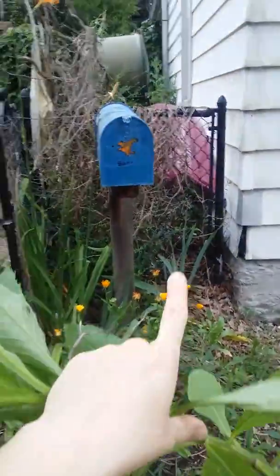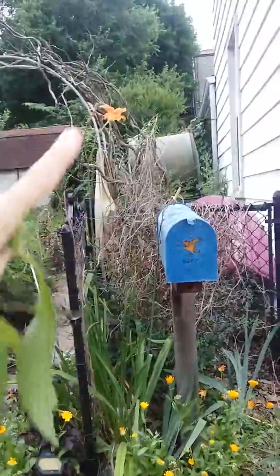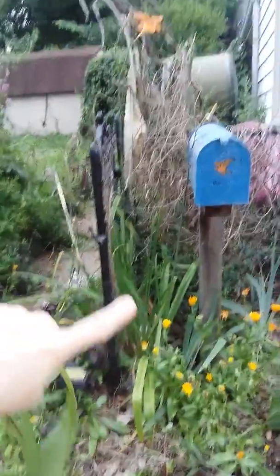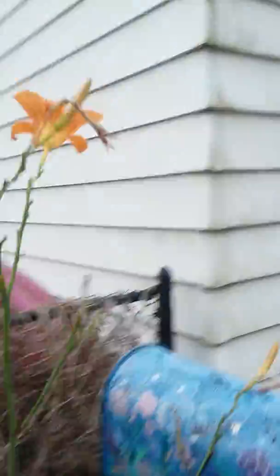That's an iris. That's a daylily. There's the daylily coming out of this guy. Wasn't he cute? He's cute. Okay, so we're gonna go on down here.